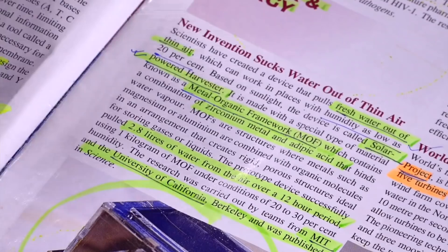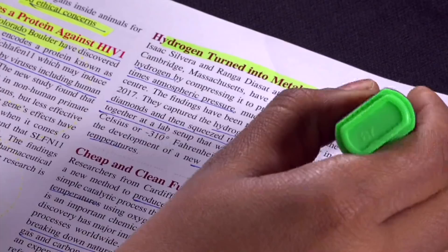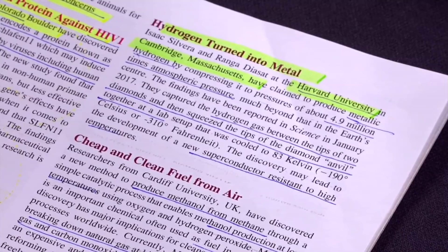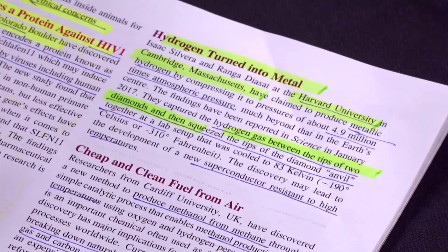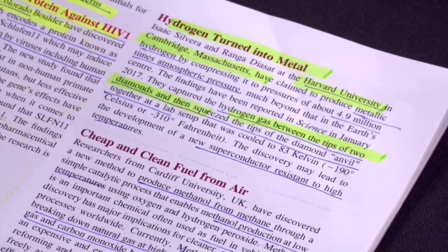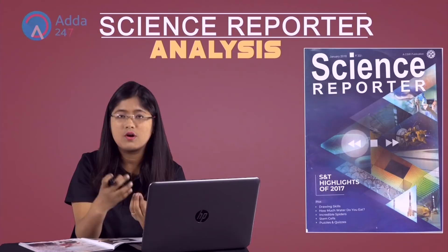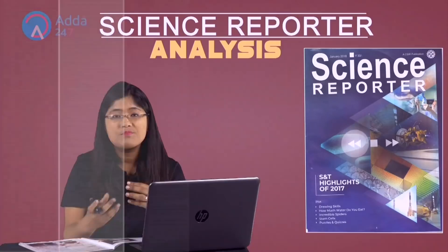The second thing is hydrogen turned into metal. Harvard University in Cambridge, Massachusetts has done this. Between two tips of diamond, they placed hydrogen gas, and on applying pressure, this hydrogen gas converted into metal. This high anvil pressure can convert hydrogen into a kind of metal.